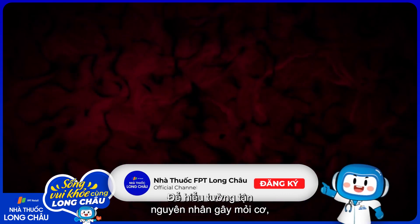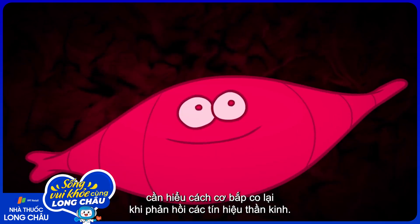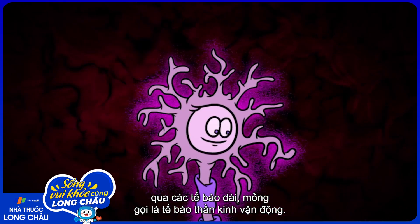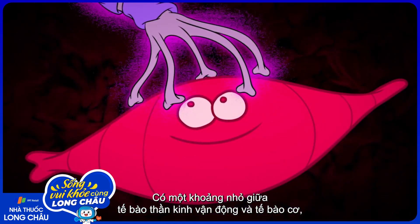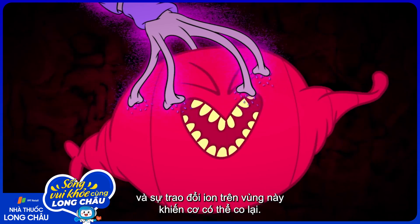To understand the roots of muscle fatigue, it helps to know how a muscle contracts in response to a signal from a nerve. These signals travel from the brain to the muscles in a fraction of a second via long, thin cells called motor neurons. The motor neuron and the muscle cell are separated by a tiny gap, and the exchange of particles across this gap enables the contraction.